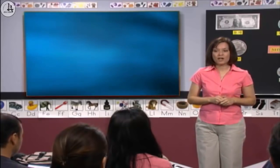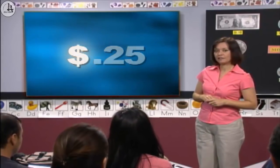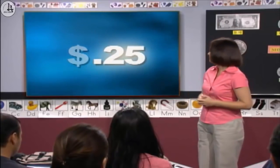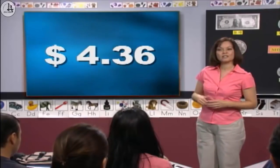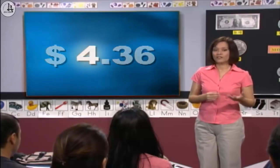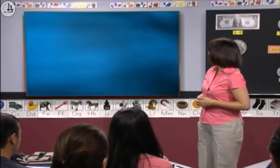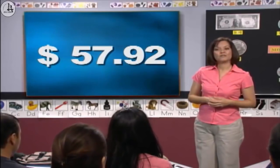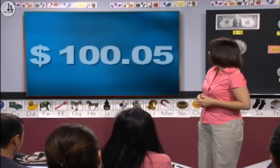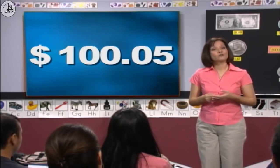This is how we write twenty-five cents. This is a dollar sign, and this is how many cents. This is four dollars and thirty-six cents — on the left we have dollars, and on the right we have cents. This is fifty-seven dollars and ninety-two cents. This is one hundred dollars and five cents.